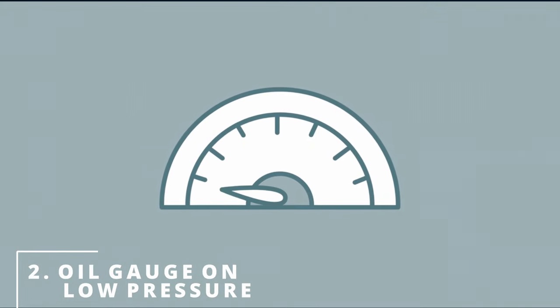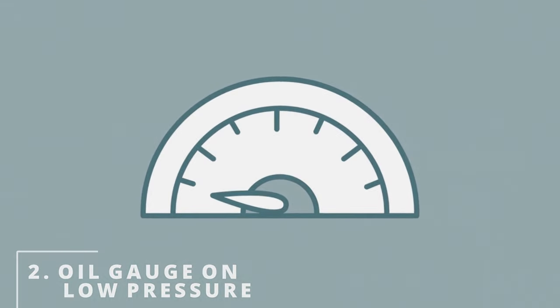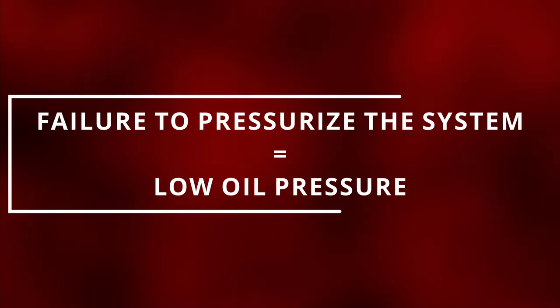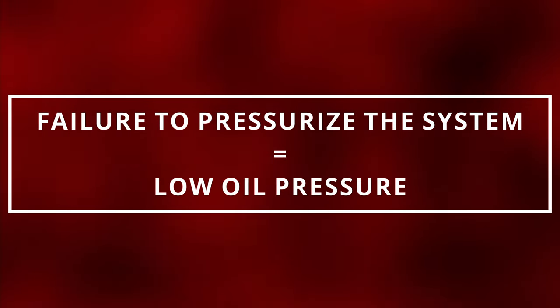The second symptom of a bad oil pump is noticing your oil gauge on low pressure. The purpose of the oil pump is to circulate oil throughout the engine. If it's failing, it won't be able to pressurize the system, resulting in low oil pressure.